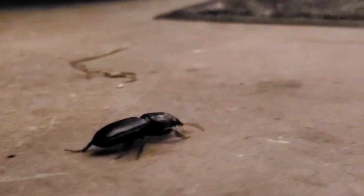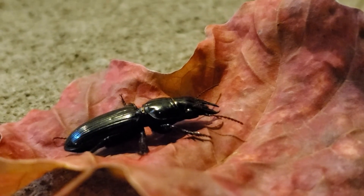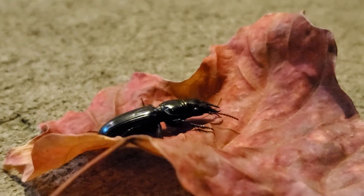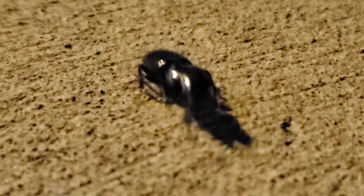I didn't pick up this beetle with my hands because apparently they can deliver a nasty pinch, and being that this is not the Brave Wilderness channel, I wasn't that curious about what a bite from one of these would feel like. So I just used the leaf to move it. My guess is that this ground beetle was on the prowl for a meal, being that they are predominantly nocturnal hunters. However, it's unlikely that this beetle would have found anything to eat in my garage — it was much more likely to become a meal for a spider or something.